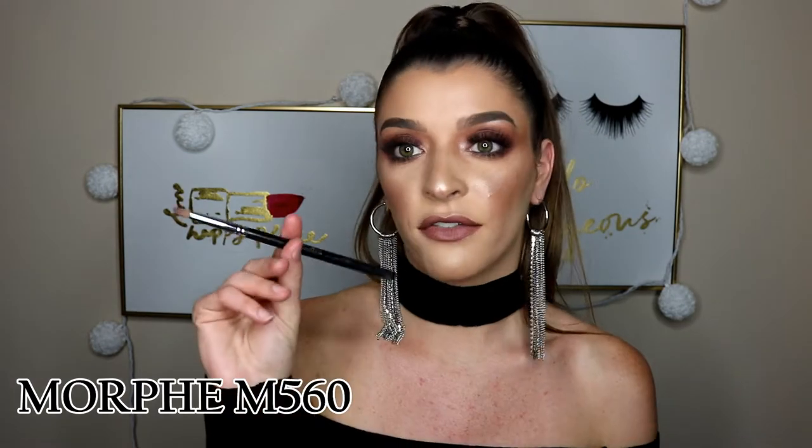For my nose highlight, brow bone highlight, and inner corner highlight, I use the Morphe M560. This is the perfect pencil brush. I don't know why I like longer bristles on pencil brushes — I have a shorter one but it just doesn't pick up enough product. So I like this one for highlighting the nose: I do the circle, bring it in here and do my eyebrow. It's just the perfect size and it picks up highlighter really nicely.